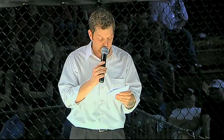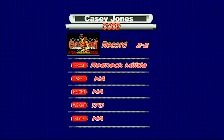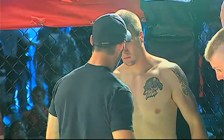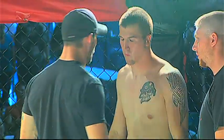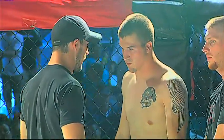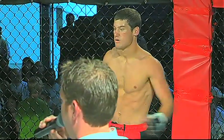In this welterweight matchup, introducing first, fighting out of the blue corner, wearing the camo trunks, representing the Redneck Militia, this is Casey Jones. His opponent, fighting out of the red corner, wearing the red trunks trimmed in black, representing Team Valor, give it up for John Constine.